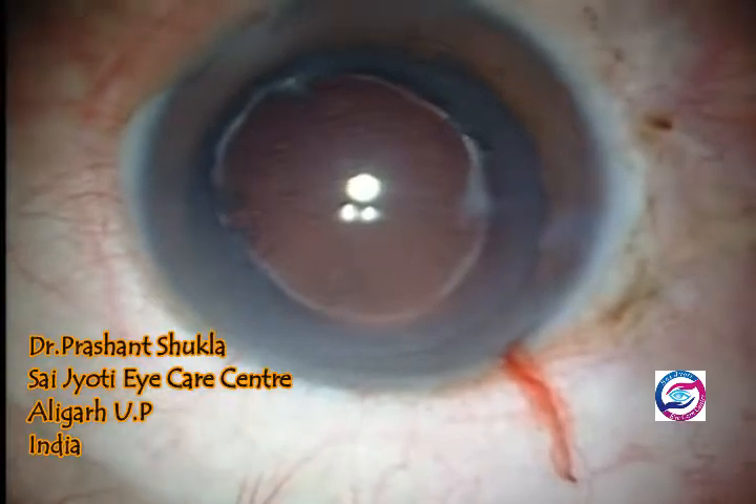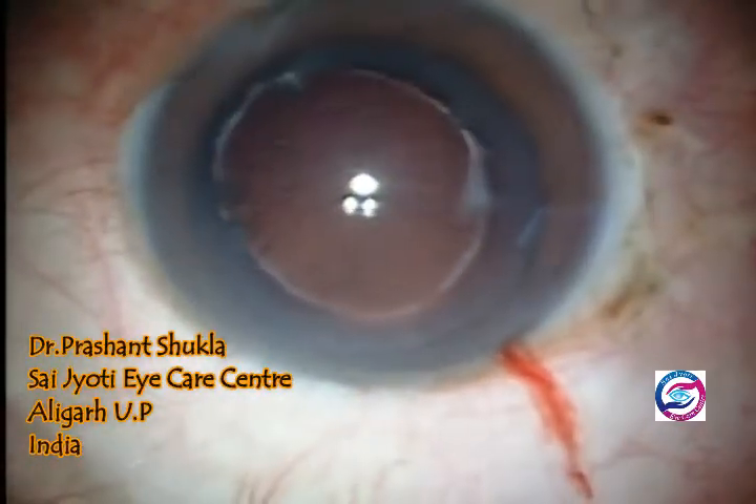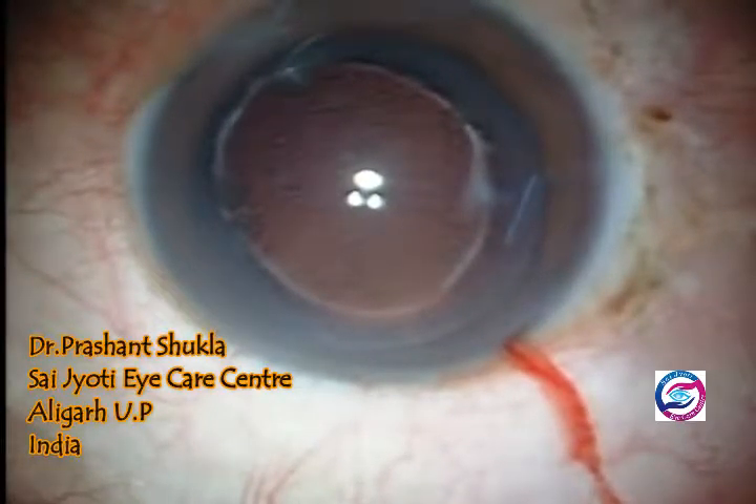I advised him to have a secondary posterior chamber intraocular lens first implanted in this eye, and then a subsequent phacoemulsification surgery in the fellow eye.